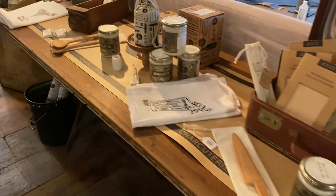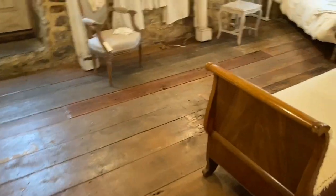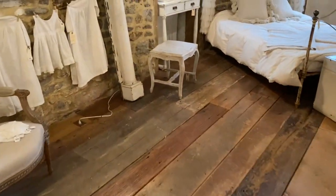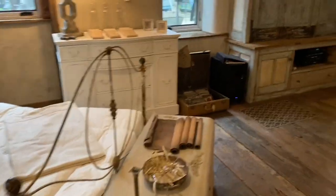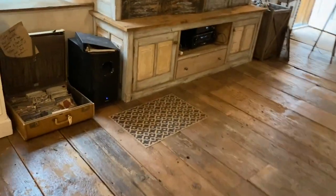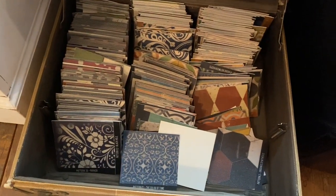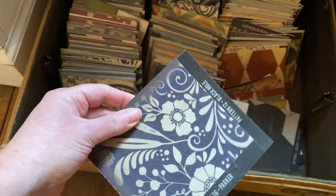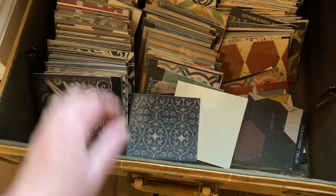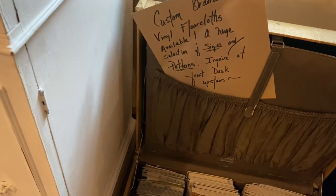Wait — no, they're not. I thought they were postcards. Kind of wallpaper samples — maybe use them as coasters. Vinyl floor cards. I see — those are just the patterns.